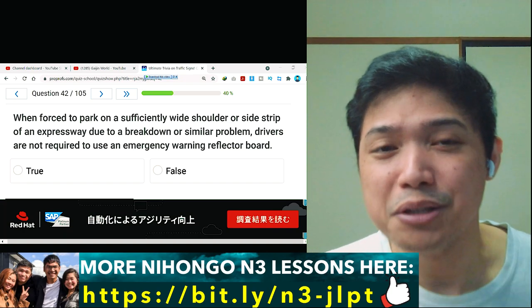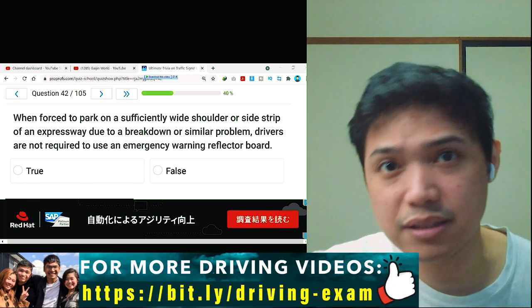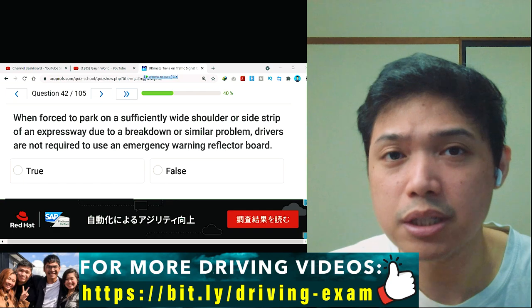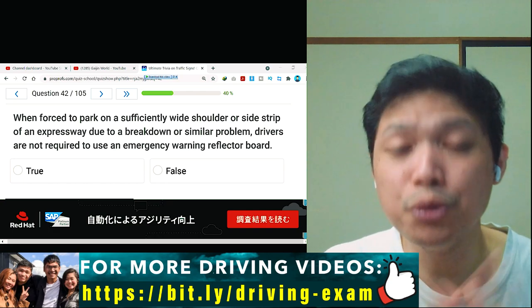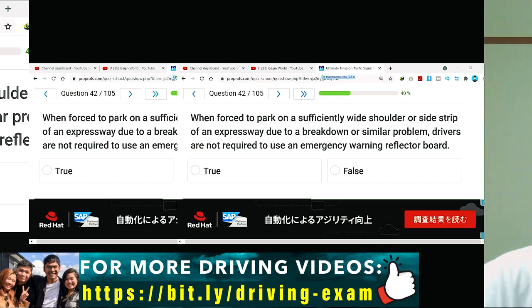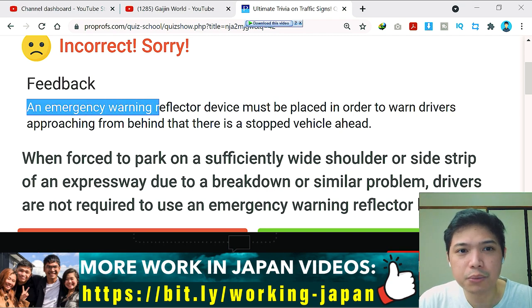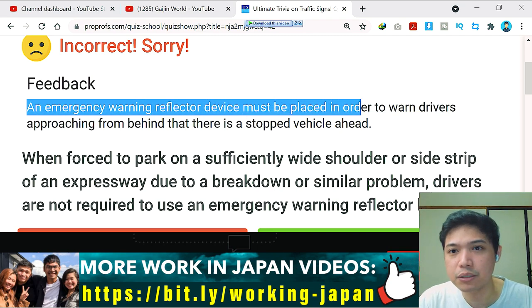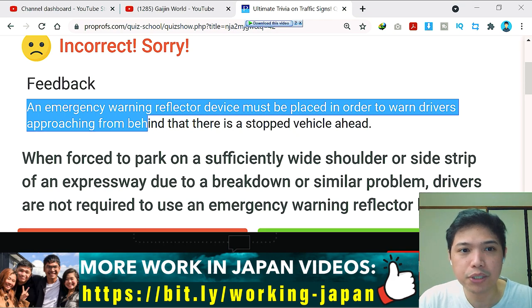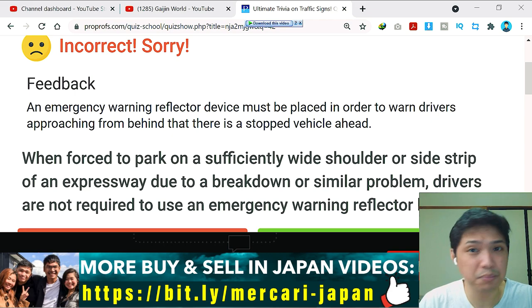I think this is true because an emergency warning reflector is especially important at night on the expressway where every passing car is very fast. They need to see you, so you have to put a warning device behind your car. The answer is incorrect. The feedback: an emergency warning reflector device must be placed to warn drivers approaching from behind that there is a stopped vehicle ahead.